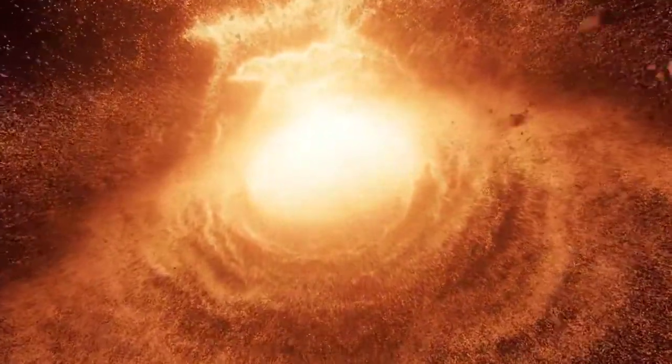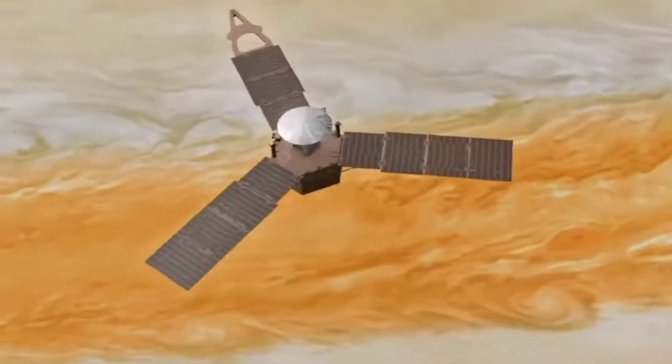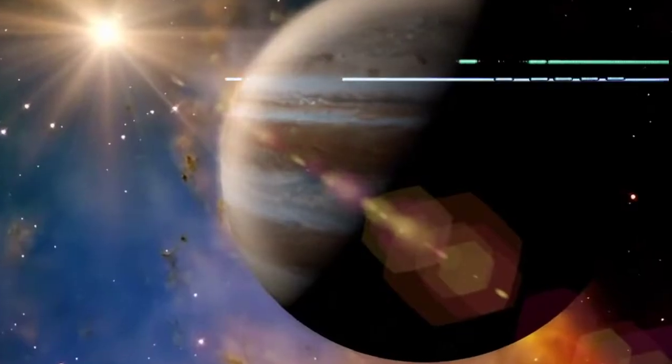Do you want to know how deep Jupiter's Great Red Spot storm is? The Juno spacecraft has just released new evidence that gives us a better idea of the depth of this massive storm.